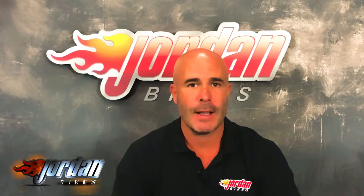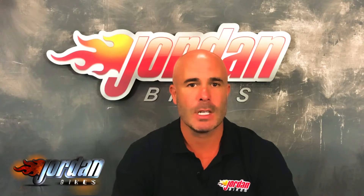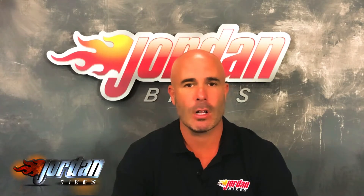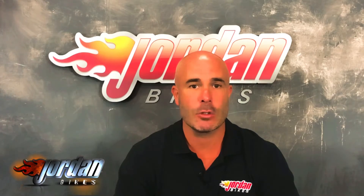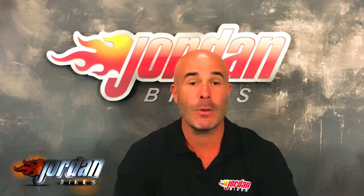We offer finance on all bikes, and PCP on bikes up to five years old. Again, if you want a quote just give us a call or pop in, and as always finance is subject to status. So if you fancy the bike, give us a ring — you know where we are. Thank you for watching, cheers.